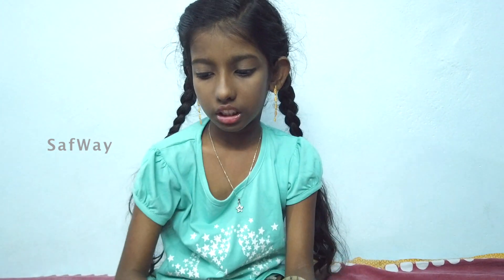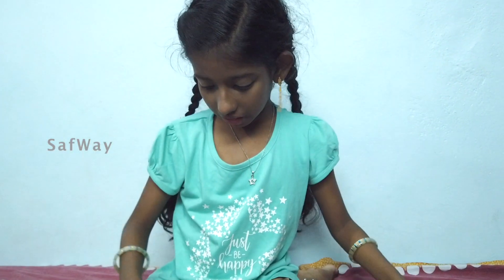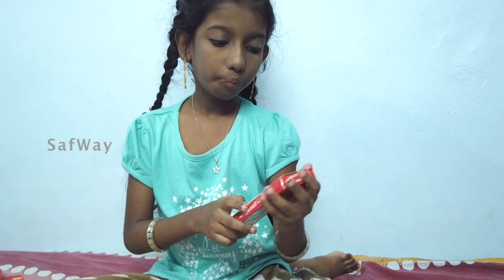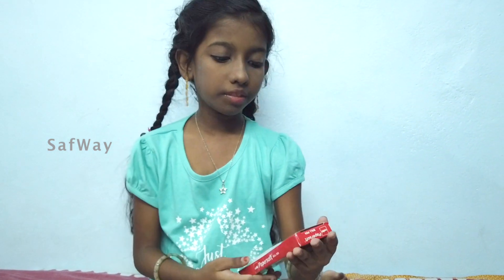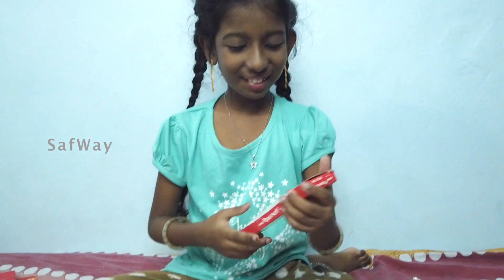Let's put it on top. Here is a ball pen. This is a ball pen — this is a Cello. Why is it soft? It's not great, but it's a good color.